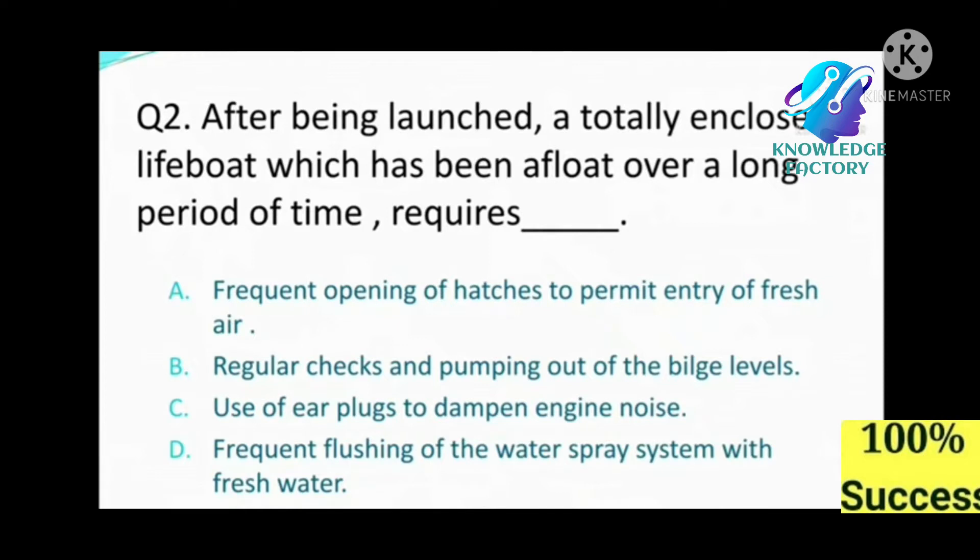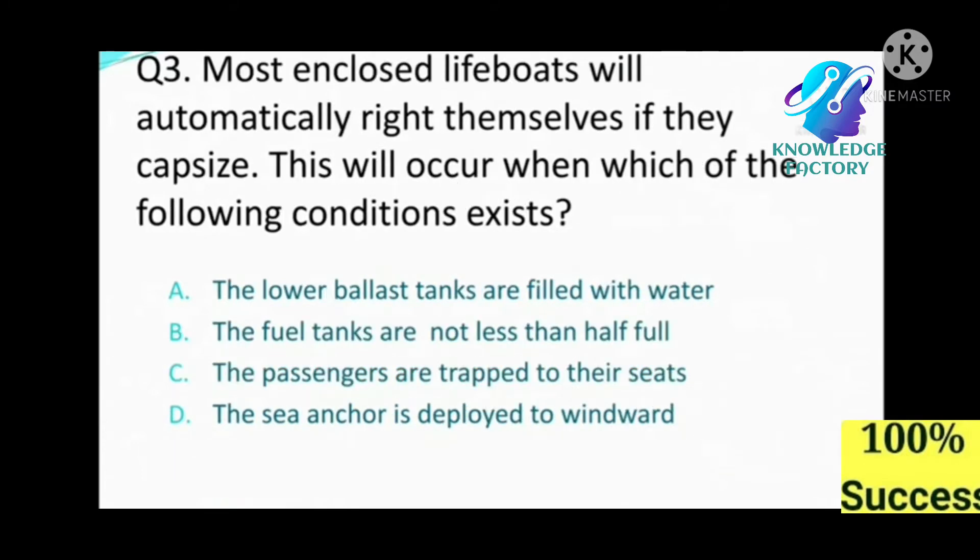Question number two: After being launched, a totally enclosed lifeboat which has been afloat over a long period of time requires: A) frequent opening of hatches for fresh air, B) regular checks and pumping out of the bilge levels, C) use of earplugs to dampen engine noise, D) frequent flushing of the water spray system. Answer: B, regular checks and pumping out of the bilge water levels.